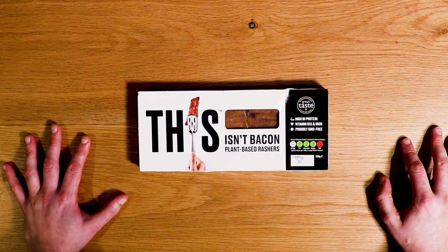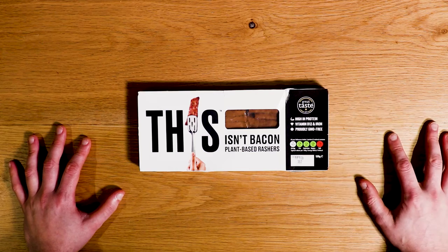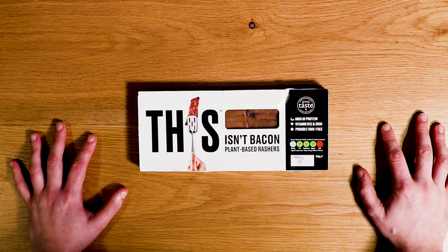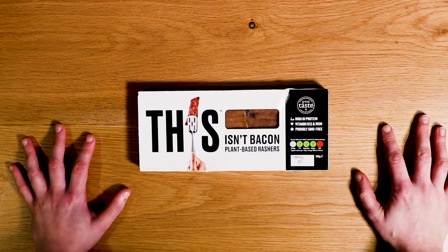She said she didn't want any customers to leave disappointed, and they gifted me this This Isn't Bacon rashers. So Waitrose, big up yourselves — awesome customer service. Every time I go into a Waitrose, the people on the till are friendly and genuine, they always give good service, and I think they're a nice bunch of people. Well done, Waitrose — definitely keeping me as a customer.